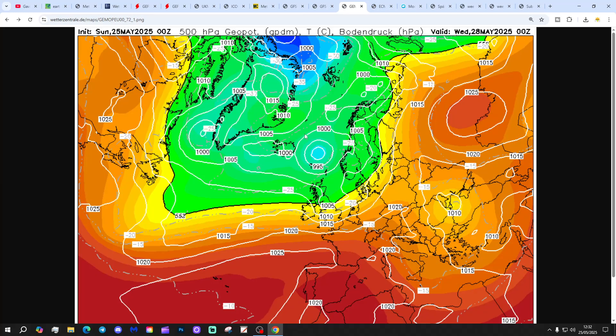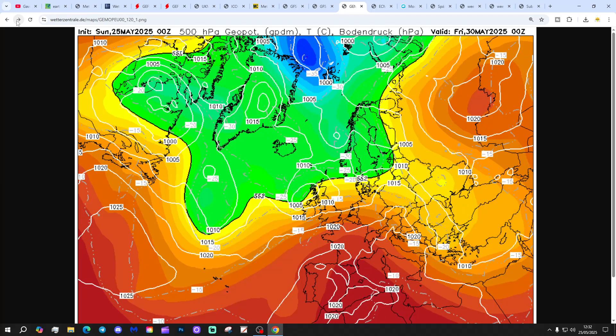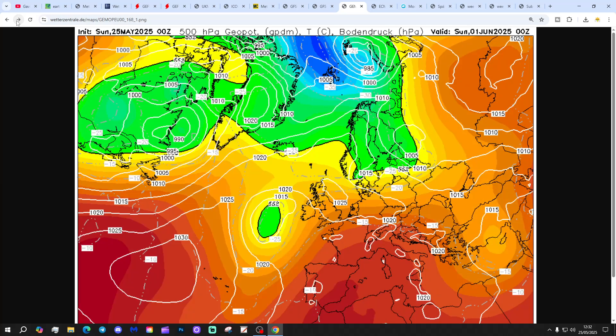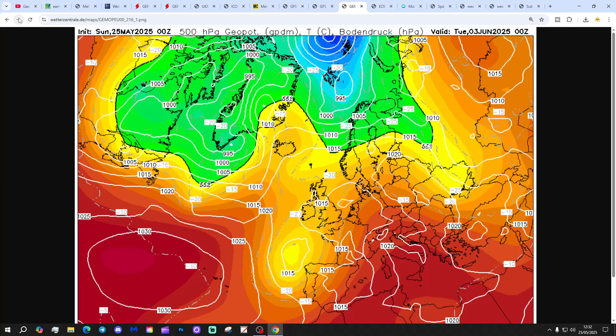GEM once more pushes low pressure through on Wednesday. Then for Thursday and Friday, the south is mostly dry and warm, but more unsettled up in the north. Heading through next weekend, low pressure moves to our south and pushes north, bringing some quite warm, humid and stable air with it, but at the risk of some downpours and some thunder as well.